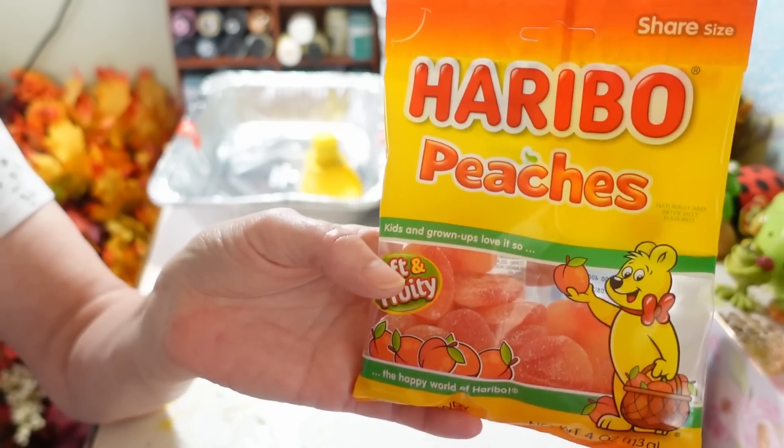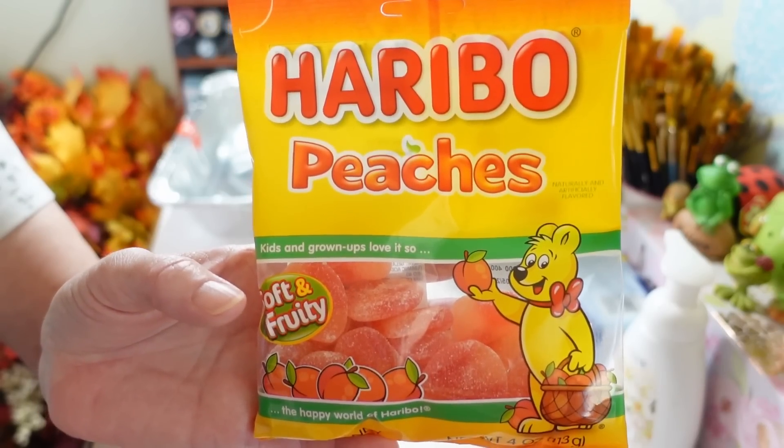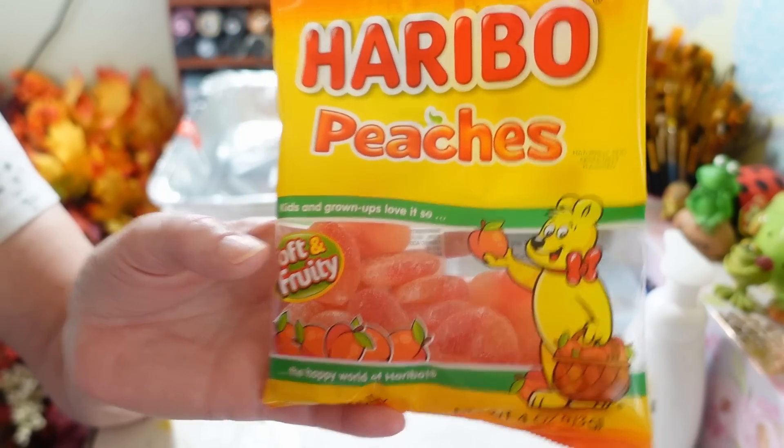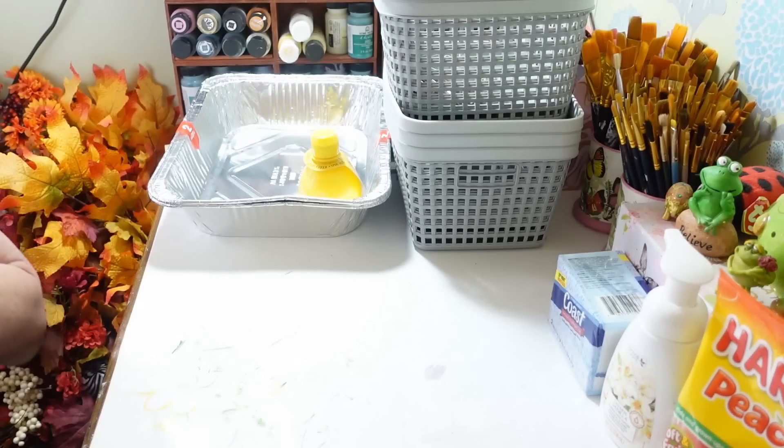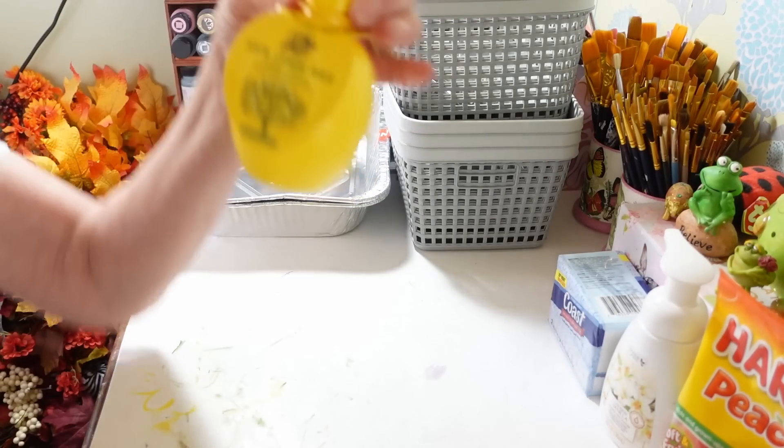Food-wise I didn't pick up much. Of course you guys know I picked up another pack of the Haribo peach gummies, because yeah, I'm just addicted to those. So I got another bag of those.